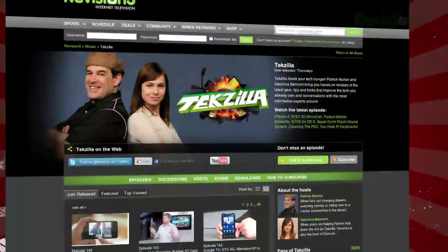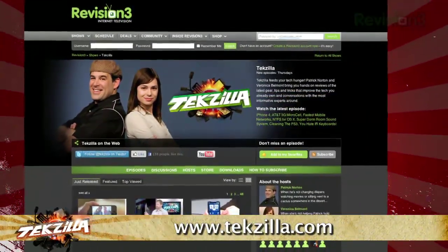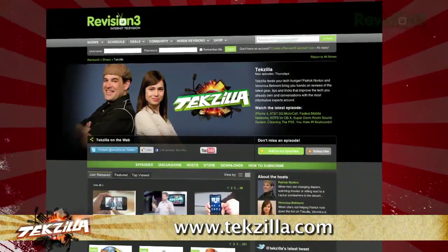Do you have a tip, hint, or trick you'd like to share? Let us know! Email us at techzilla@revision3.com. And as always, techzilla.com is the place to find more tips, tricks, product reviews, and how-tos.